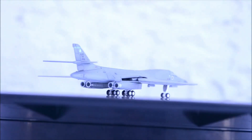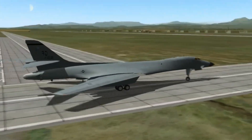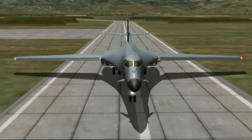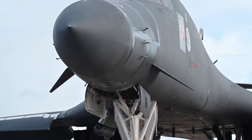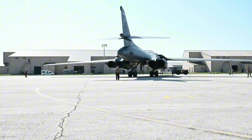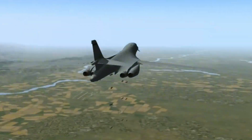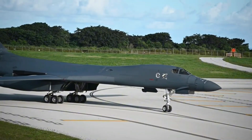In today's video, we're diving into the remarkable 2025 upgrades to the B-1 Lancer, transforming it from a legacy bomber into a technological powerhouse. With enhanced communication systems, cutting-edge defenses, and mission-critical enhancements, this bomber is now ready to dominate the skies for decades to come. Strap in as we explore how the B-1 Lancer continues to lead the way in air power.